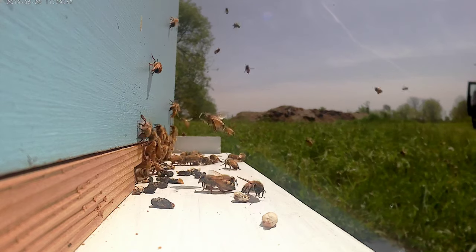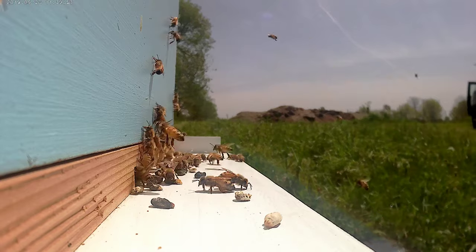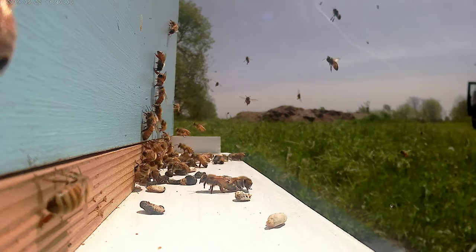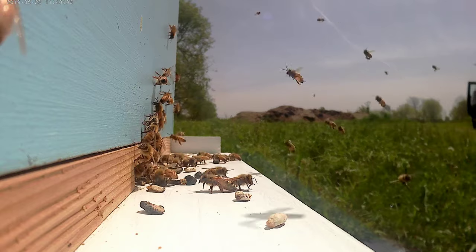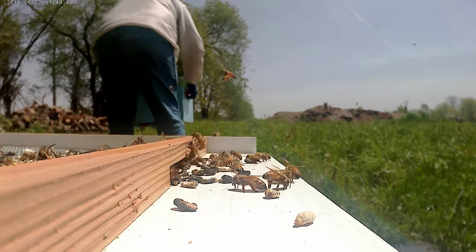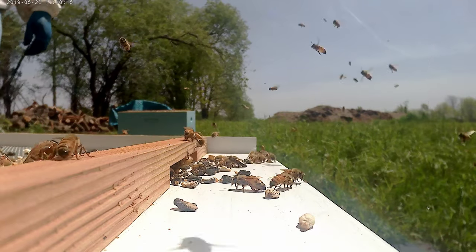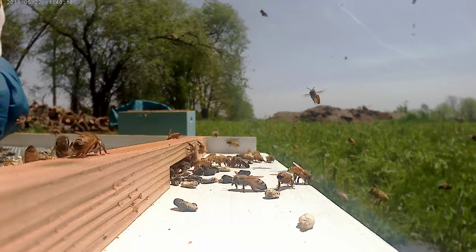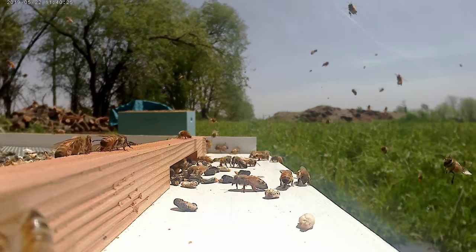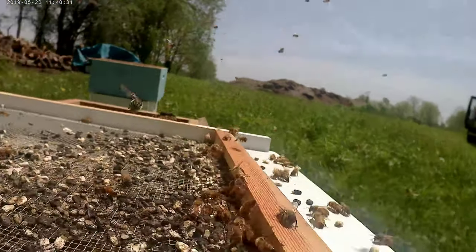All right. I think I'm going to pop this box. Look at all that. That's all charcoal. Look at all that.